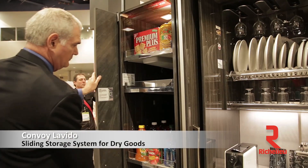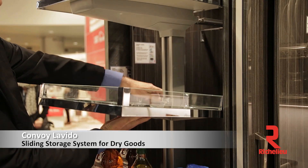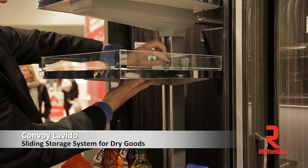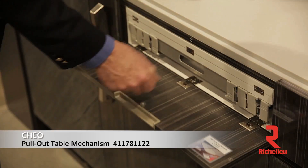A full pantry unit pulls out and soft-closes. It will hold almost 300 pounds and give you three-sided access to the materials stored on it. We also have a unit that will pull out of the counter.